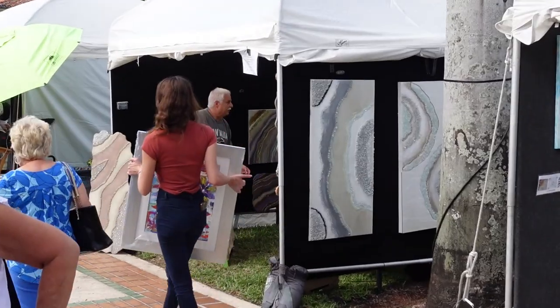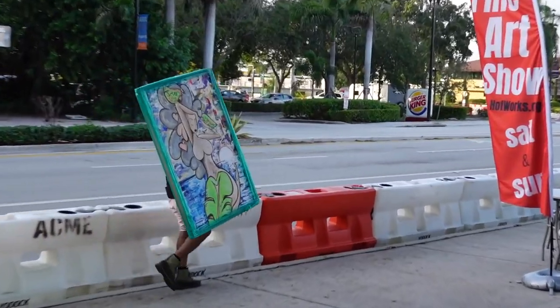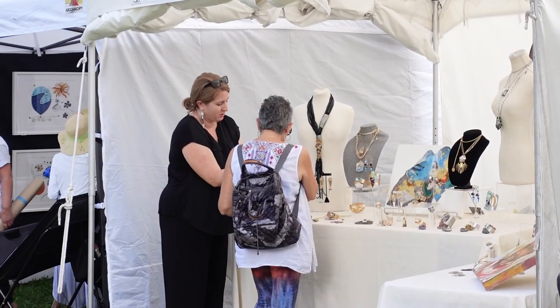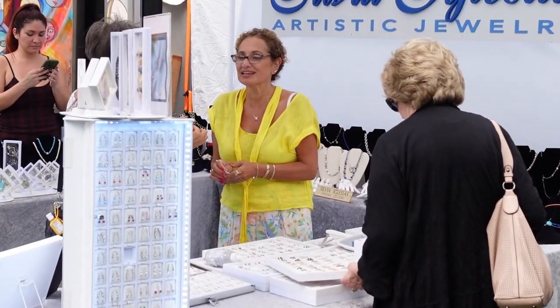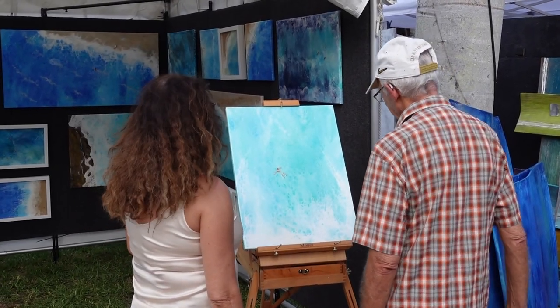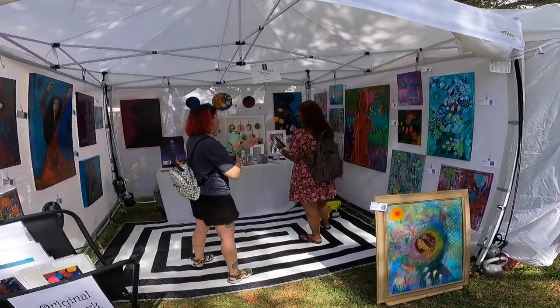Selling at an art festival is of course the entire reason we exhibit in them. There are tons of different sales styles that differ from artist to artist. This is probably the most exhausting thing about an art festival because it involves being on my feet somewhere between 7 and 12 hours depending on the show, constantly engaging with people and sharing stories about my artwork with them. It's also the most rewarding part because I get to see the response to my artwork firsthand and in person.